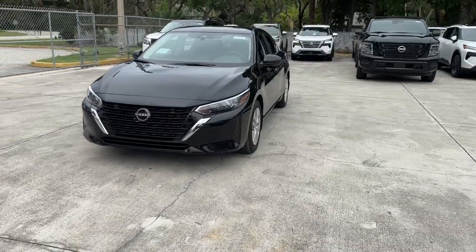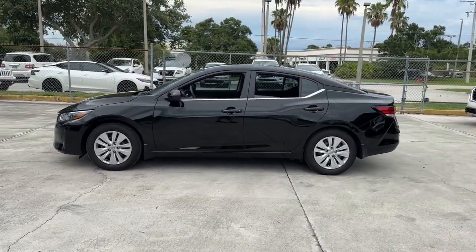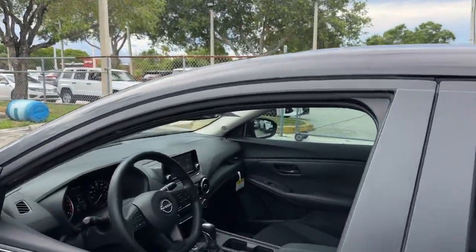This midsize 4-door with modern flair delivers a roomy interior with plenty of creature comforts and thoughtful storage solutions, a suite of standard driver assist safety tech, and an unmistakably sporty ride. These are just some of the great options this vehicle comes with.